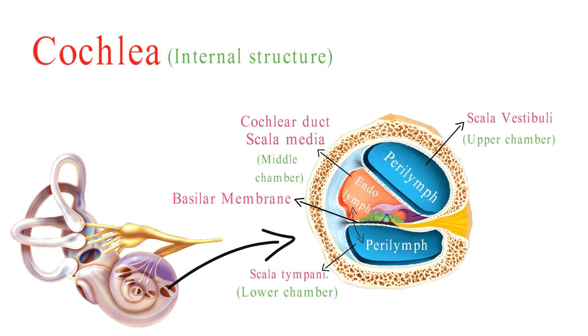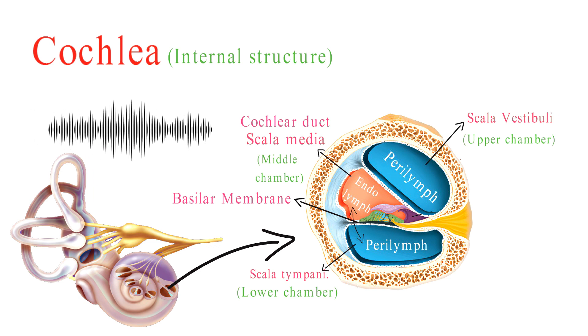The width and stiffness of the basilar membrane change gradually along its length, creating a tonotopic map that allows different frequencies of sound to be processed at specific locations along the cochlea.